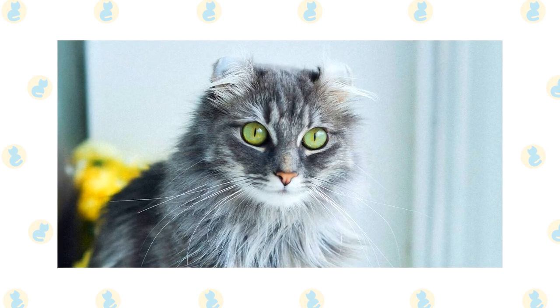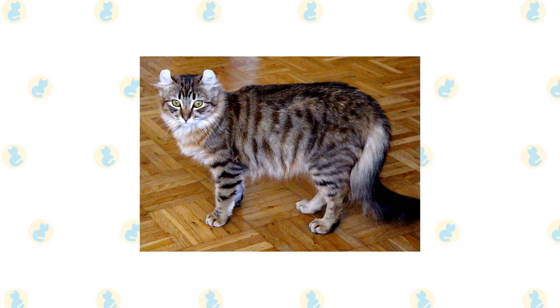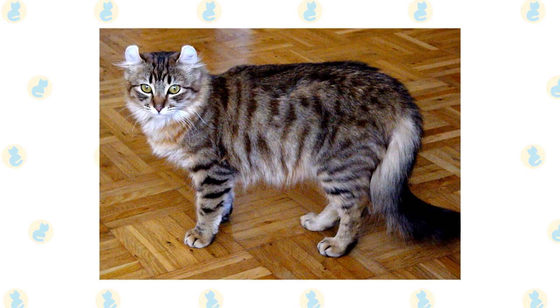The mutation occurred spontaneously and was then selectively bred to create this unique breed. Due to their abnormality, their ears can be easily damaged. Their cartilage is not formed correctly, so it cannot hold up like normal ears, and they must be gently handled for this reason.